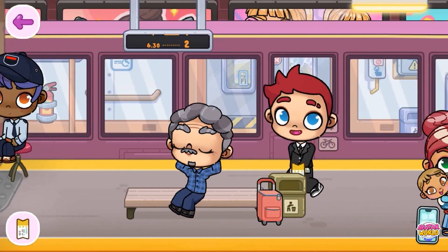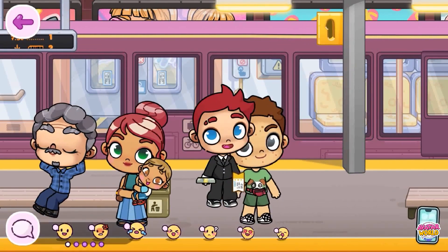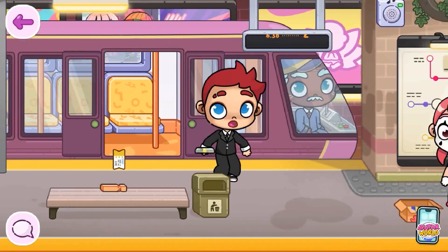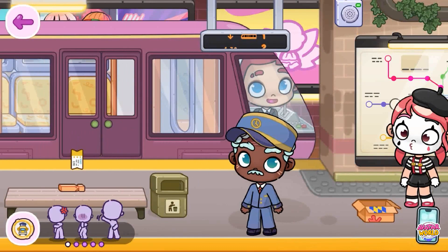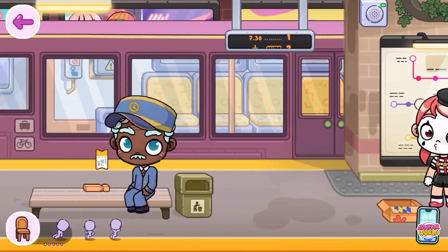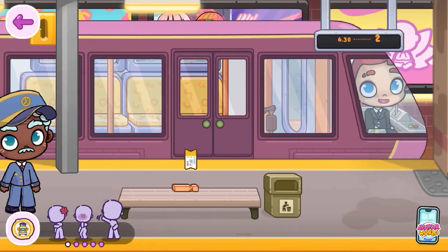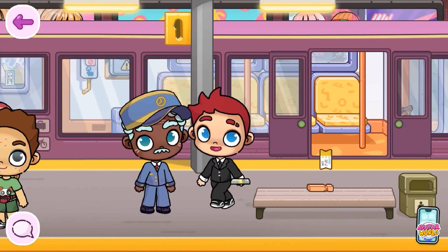I wonder if there are any secret items here. I don't see anything in the train itself — there are no new items at all. You can take a seat, have a rest, and make yourself comfortable. Let's sit down and go somewhere. We're leaving. Maybe because of this, some items will be revealed to us — perhaps something interesting, something cool. Everything is very intriguing. Some items are being updated — here's the cane again, but she is not particularly interesting to us. There is nothing new, truly.